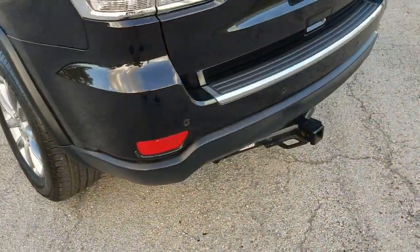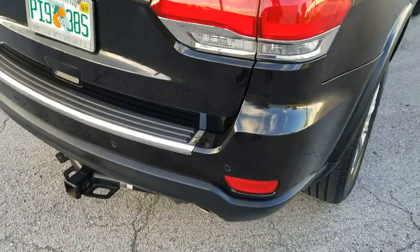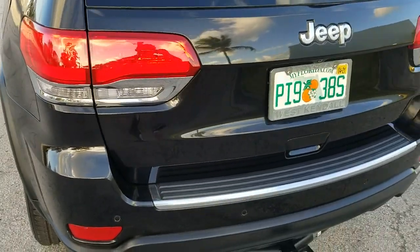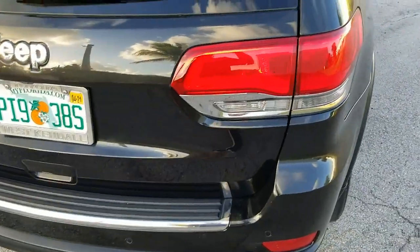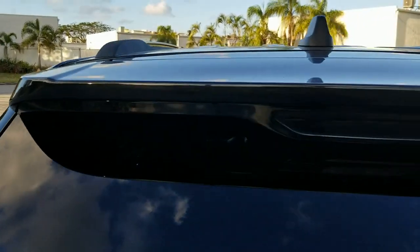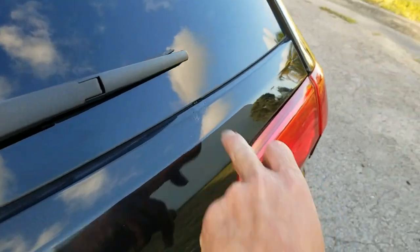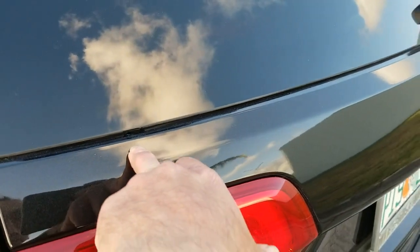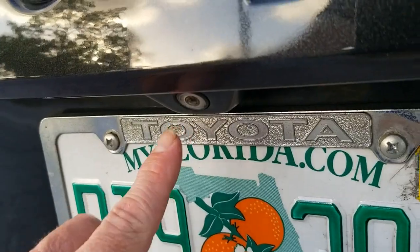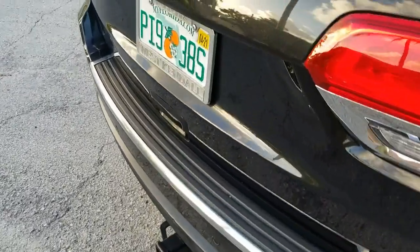Walking around to the rear, the rear bumper looks good and clean throughout. It does have a trailer hitch — a nice feature to have. The liftgate in the back looks good. The rear glass is also in beautiful condition. It's got a rear spoiler on top with a third brake light. There is a little touch-up paint in a couple of spots. This one is equipped with a backup camera and a power rear door.